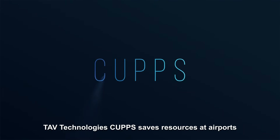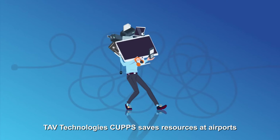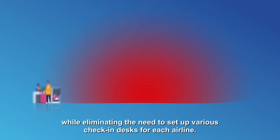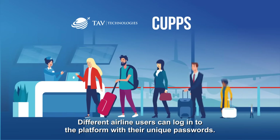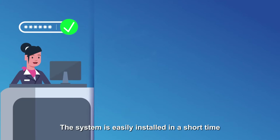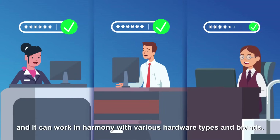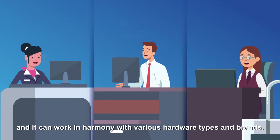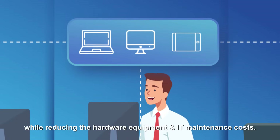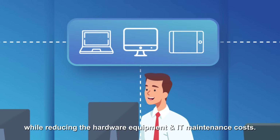TAV Technologies CAHPS saves resources at airports while eliminating the need to set up various check-in desks for each airline. Different airline users can log into the platform with their unique passwords. The system is easily installed in a short time and can work in harmony with various hardware types and brands, directly increasing resource efficiency while reducing hardware equipment and IT maintenance costs.